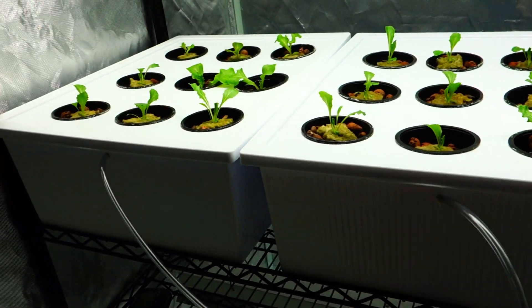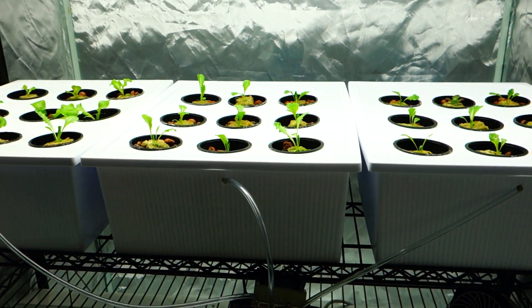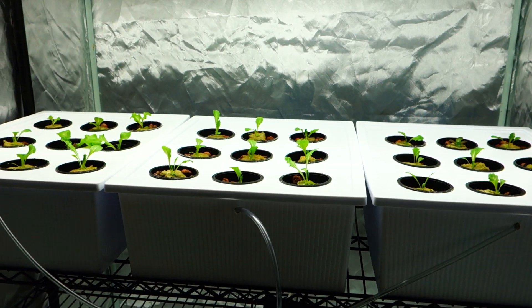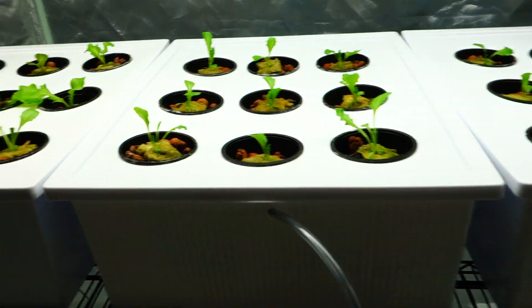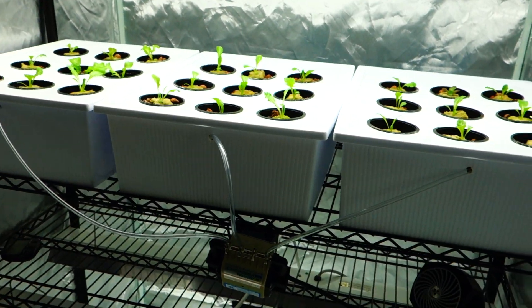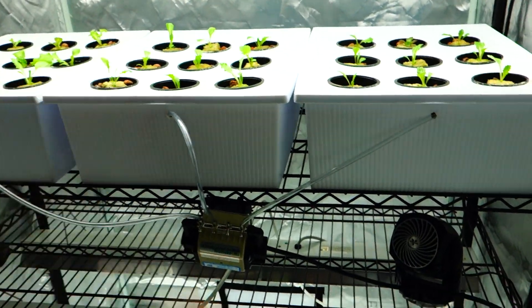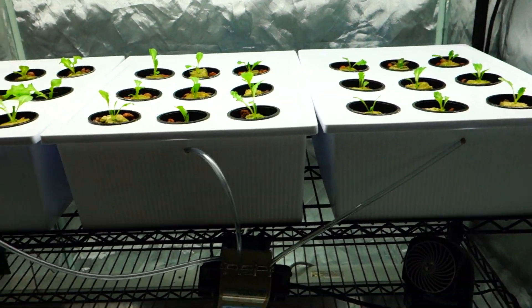What's up guys, it's Mike here with Grow Indoors 365. Today is Tuesday — I think it's December 17th, it could be the 18th or the 16th, but it's definitely Tuesday. It took me a little bit to get this thing going again. If you're new to the channel, my name is Mike, I'm an indoor hydroponic grower.